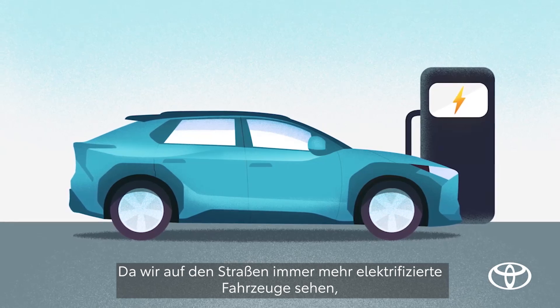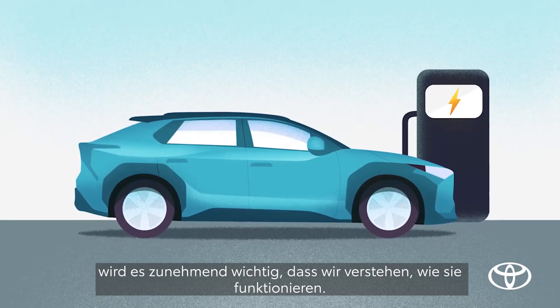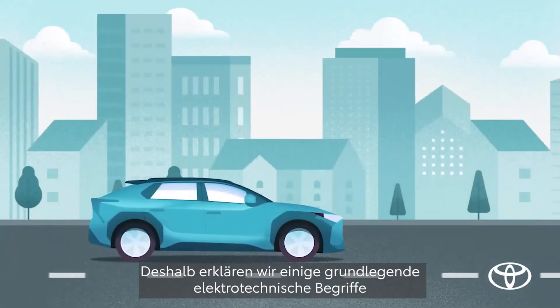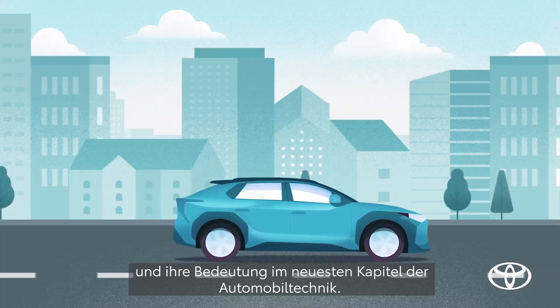As electrified vehicles become more common around us, it's becoming more important to understand how it all works. So let's review some basic electrical terms and learn how they apply to this newest chapter in automotive technology.